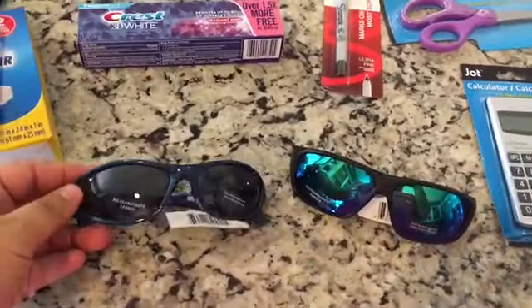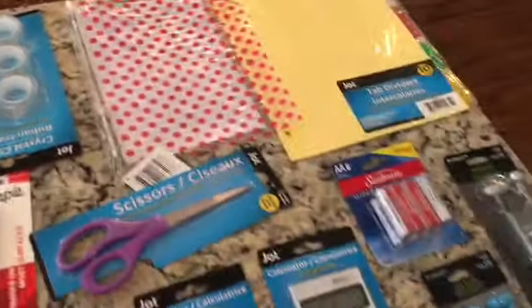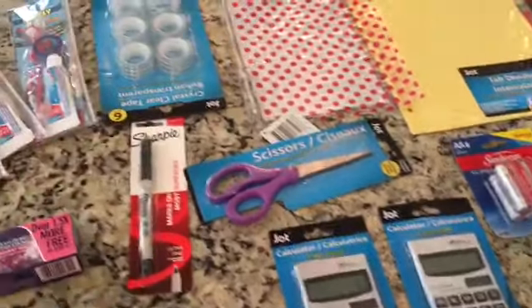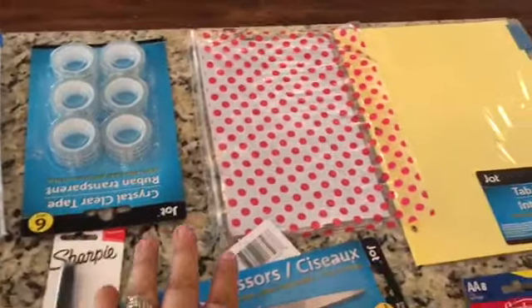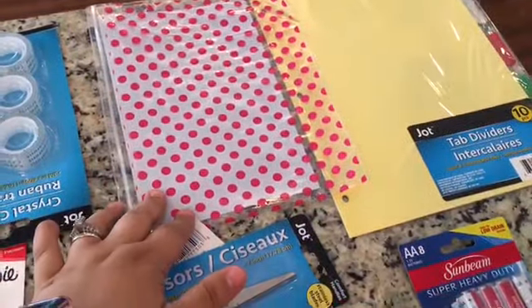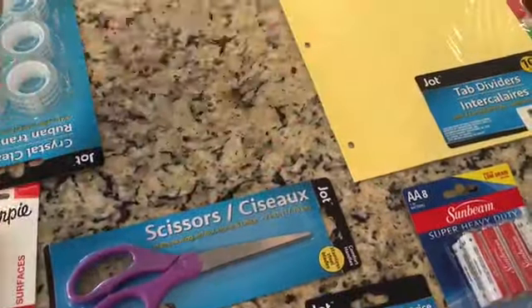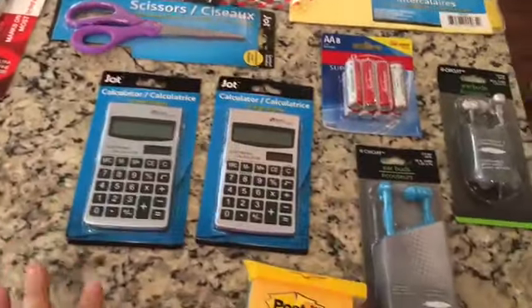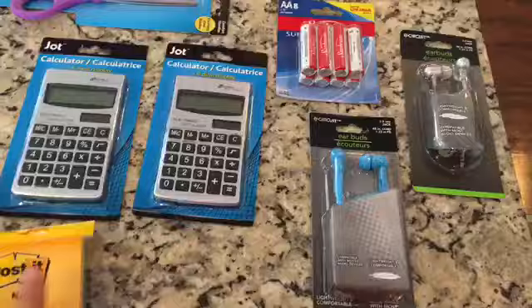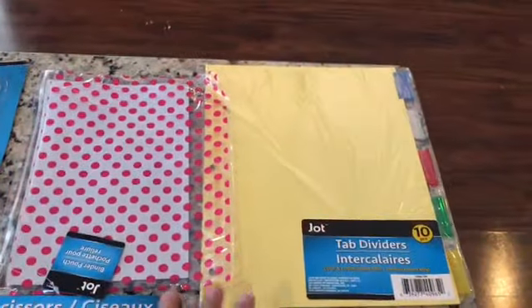I got some sunglasses for Noah and sunglasses for Lucas. And then the rest of the school supplies — I knew I could get cheaper at Dollar Tree: one more Sharpie, some tape, a pencil case, scissors, calculators, some post-it notes, and headphones. They also needed some batteries and some dividers.